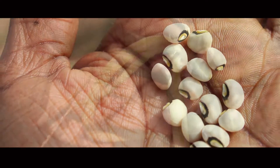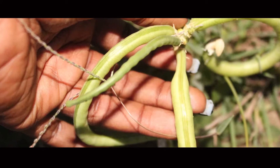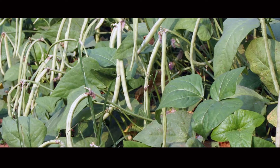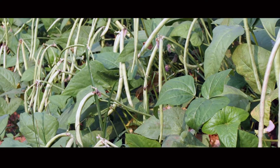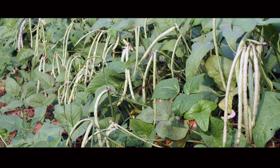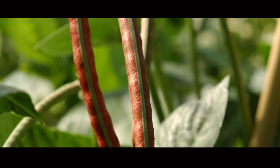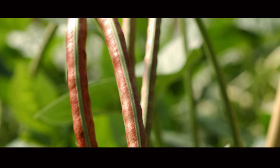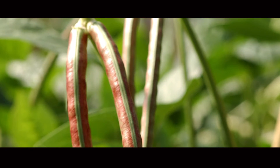Cowpeas are regarded as drought tolerant and can cope with poor soils, making them highly adapted to the region. One additional advantage of cowpea is that the leaves and green pods can be eaten before crop maturity. This provides an important food source before mature grain is harvested, acting as a food bridge during hunger gaps between harvests.